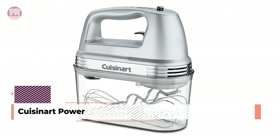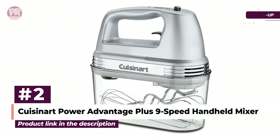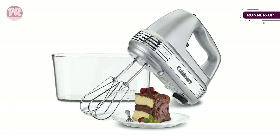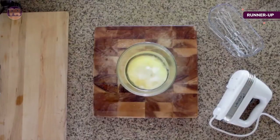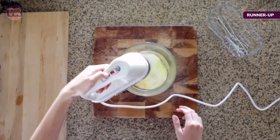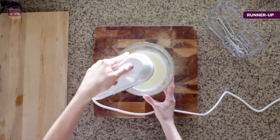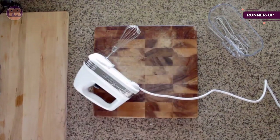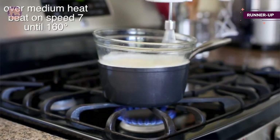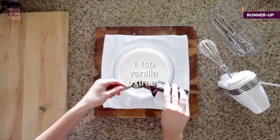The next product on our list is the Cuisinart Power Advantage Plus 9-Speed Handheld Mixer. This Cuisinart hand mixer includes the features you need, plus some extras, and a clip-on case to hold everything for storage. The powerful motor operates with a simple on/off switch and a one-touch speed control lets you select one of the nine speeds. It comes with two beaters, one whisk, two dough hooks, and a spatula that all store in a clip-on case. Rather than a button to release the beaters, this has a latch, so you're less likely to accidentally release them.